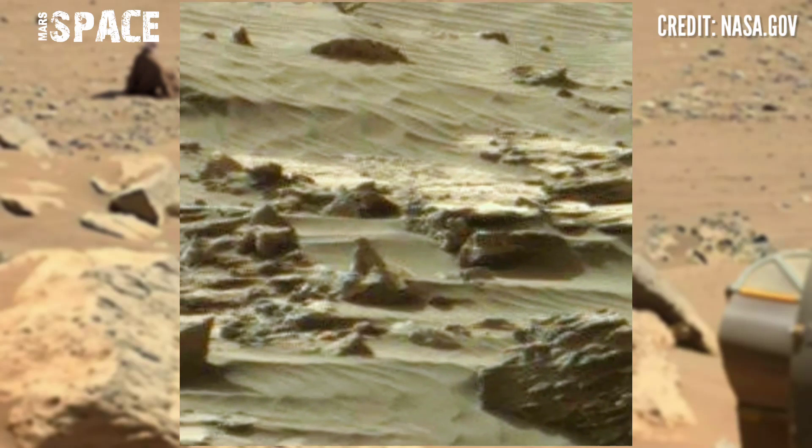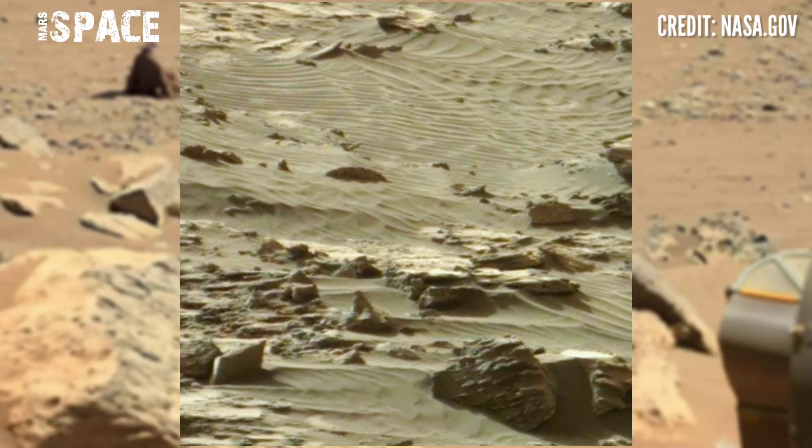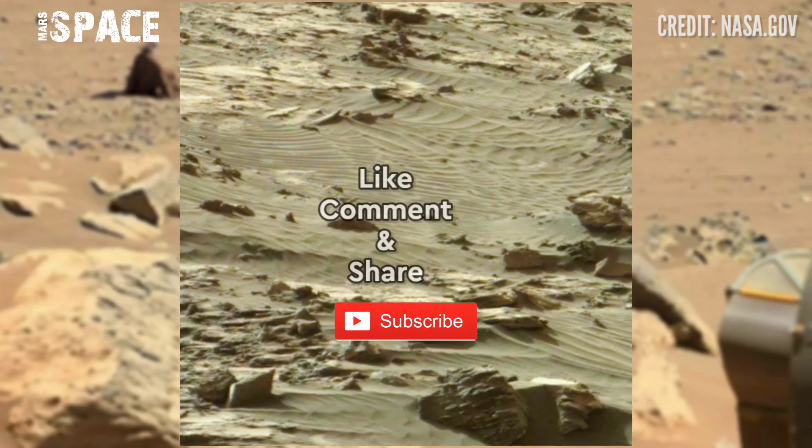What are your thoughts about this male-shaped structure? Let me know in the comments. Like the video, share the video with your best friends, stay connected with Mars Space. Thanks for watching.